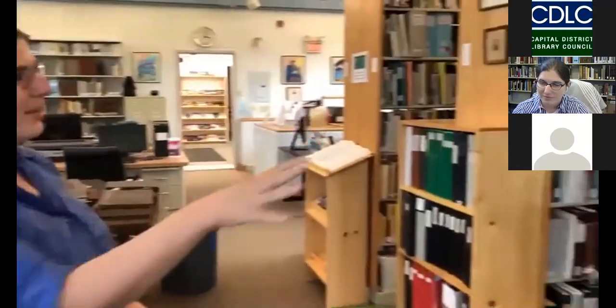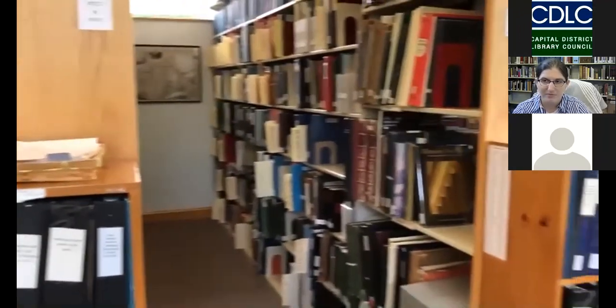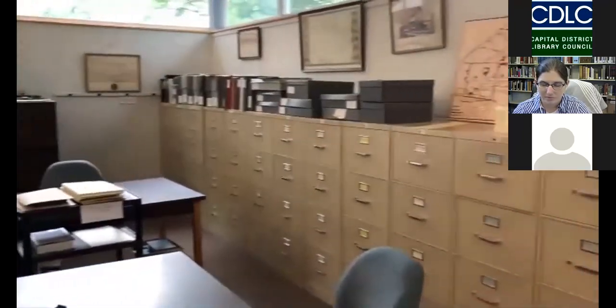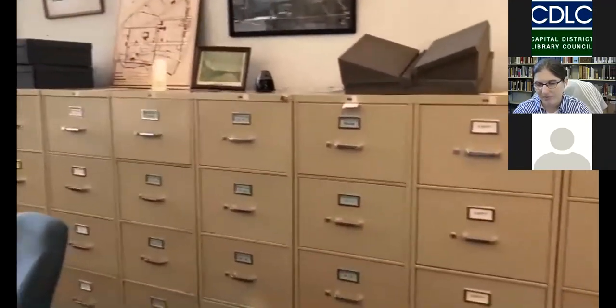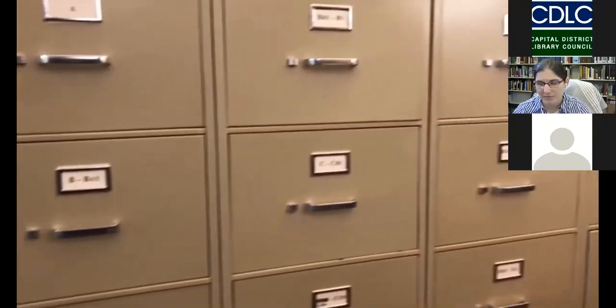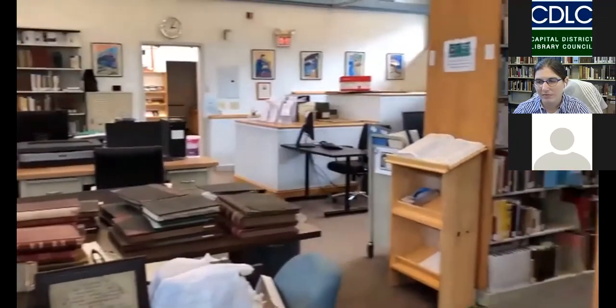This space is divided into a couple of different sections. There's the stacks — books predominantly donated to us by private collectors, especially local historians — and on the opposite side is our photograph and clippings files. These also include our family files, which are some of our most heavily used materials. The family files include clippings, genealogical research, and a lot of really interesting facts about the people who have lived in Schenectady over the years.